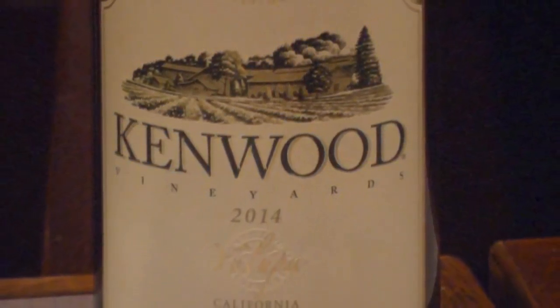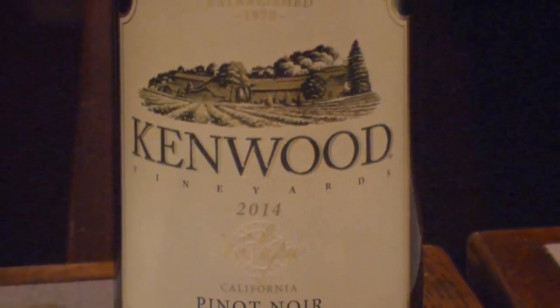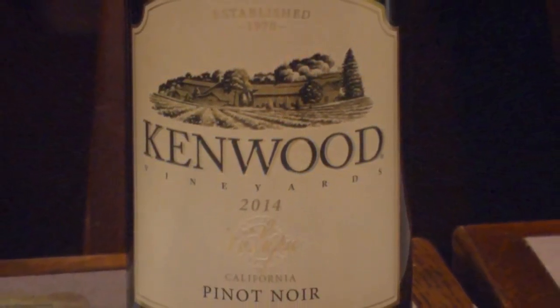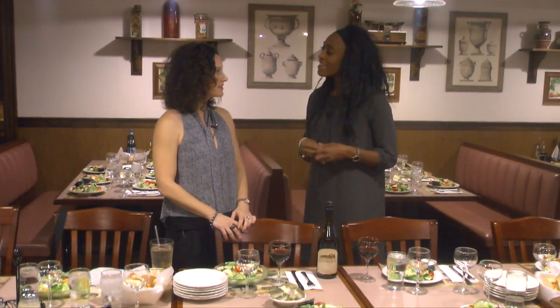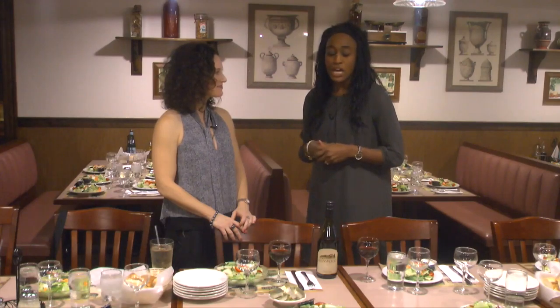Kenwood was started in 1970 by John, Sheila, and the two stepbrothers Marty and Michael Lee. They went on to establish the Yalupa tier in 1992, which is really dedicated to on-premise accounts — meaning restaurants — because they are very fruit-forward, bold-bodied wines that pair really well with dishes like the chicken piccata being tasted here today.